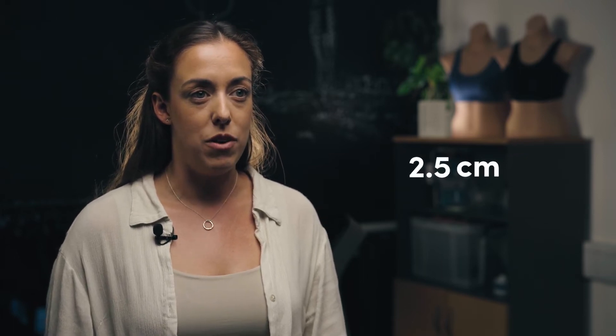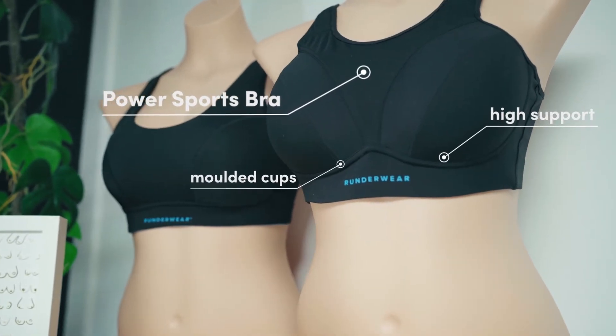Overall breast range of motion was reduced from 9.3 centimetres down to 2.5 centimetres when wearing the sports bra. This sports bra has moulded cups which lift and separate the breasts, and we found within research that this provides high support.